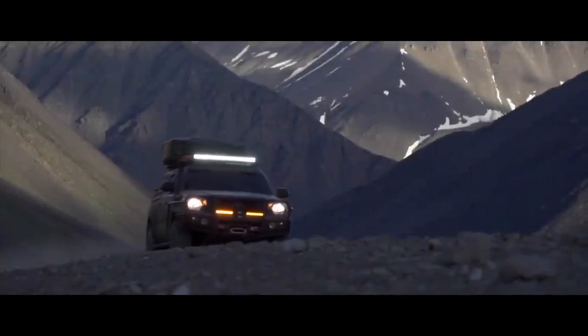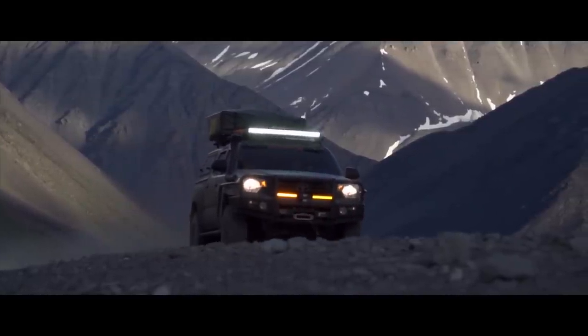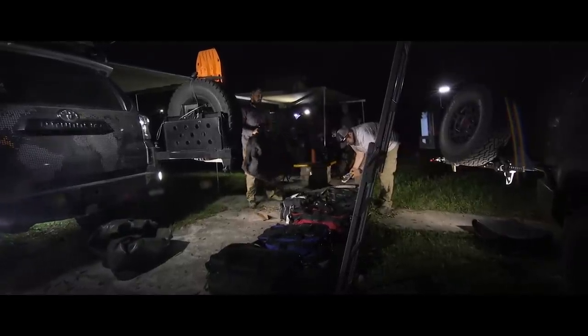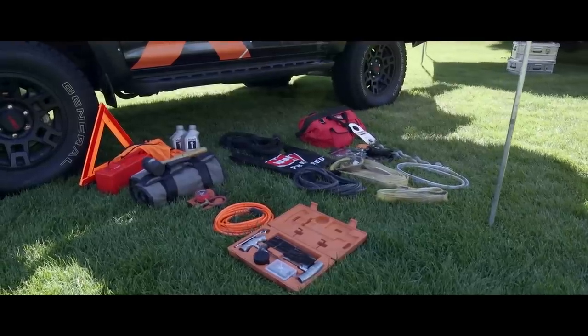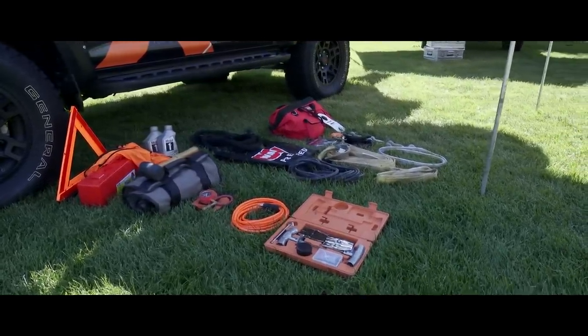One of the common questions we get here at Expedition Overland is what gear do you carry in your trucks, or what should I bring on an expedition? This video is to give you a fairly thorough glimpse into what we take on our trips to answer what could be considered a loaded question — pun intended. We'll start out with what we call vehicle gear.